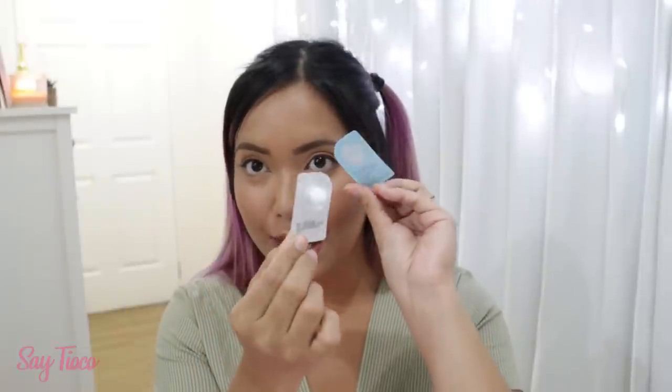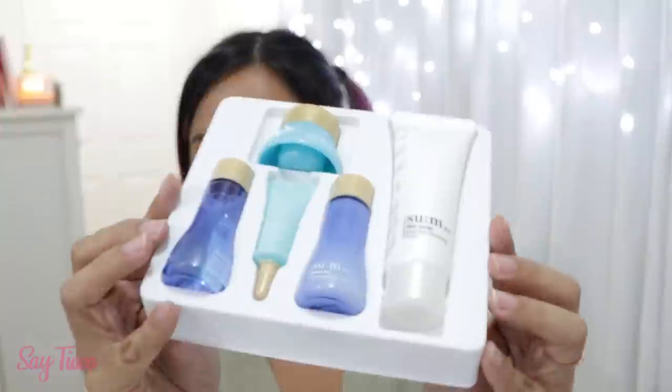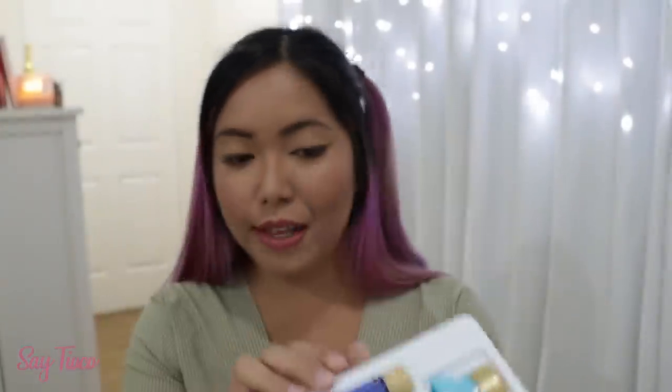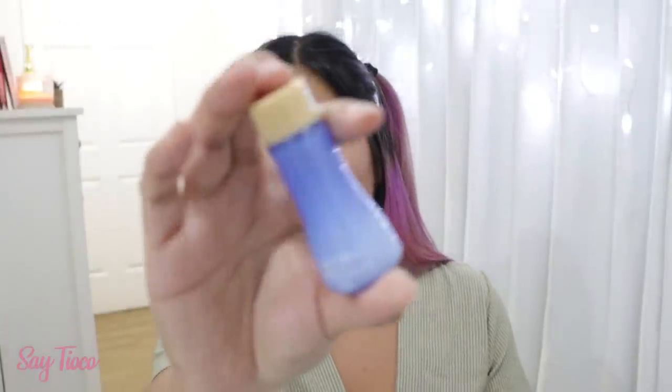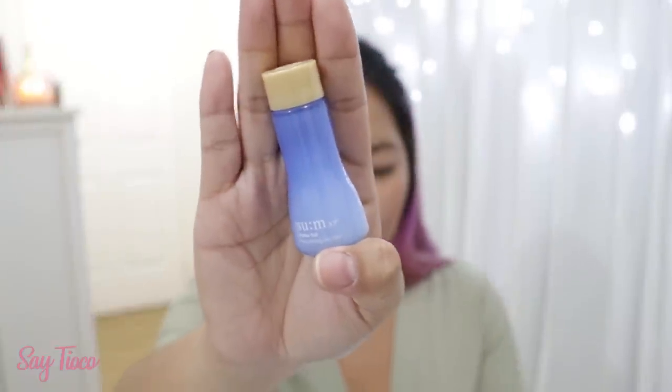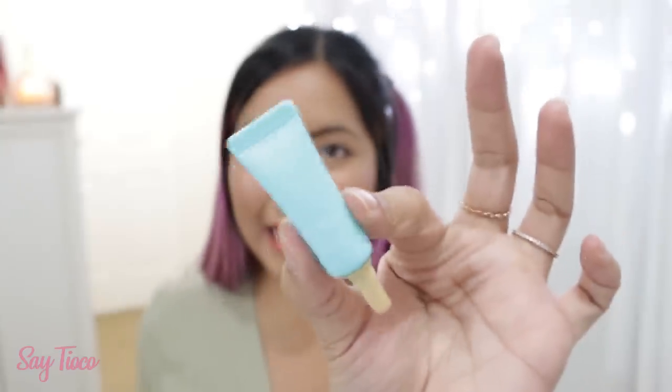Something you can use with the eye patches are the Laneige White Plus Renew Capsule Sleeping Packs — super perfect with the eye patch because it really activates the product on your skin. And last but not least, I have something from the brand SUM 37 Degrees. This is apparently a special gift set — inside we have five different products, all moisturizing for the skin. The first is the Skin Saver Essential Cleansing Foam in a travel-friendly tube. Then we have the Waterful Rebalancing Gel Lotion, the Skin Refresher, the Timeless Water Gel Cream, and lastly the Eye Lifting Essence.